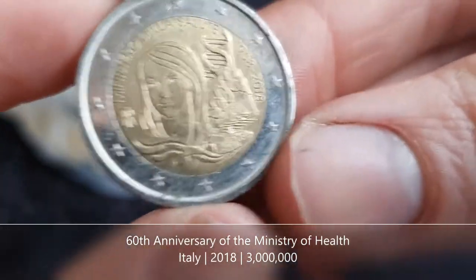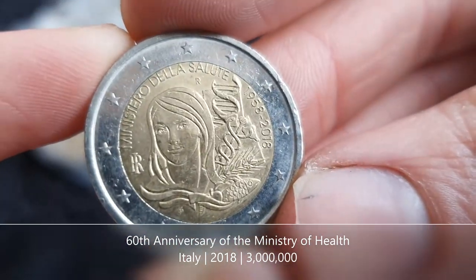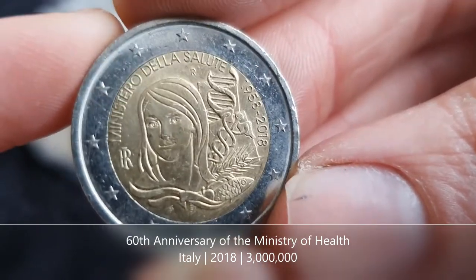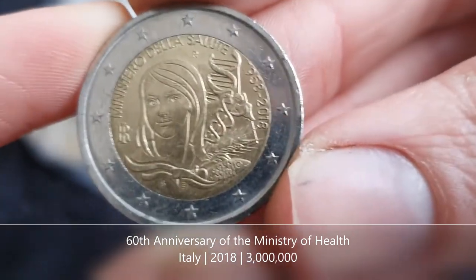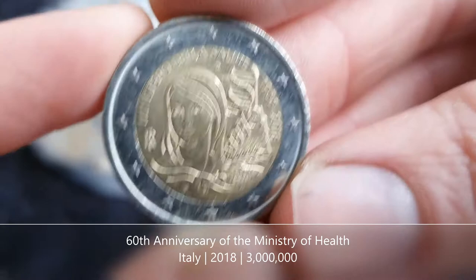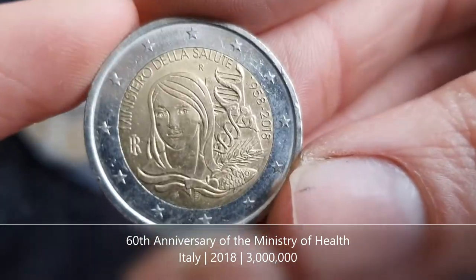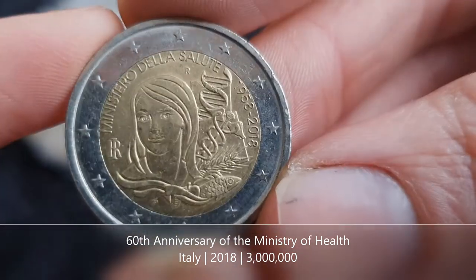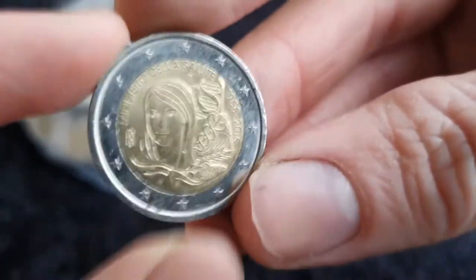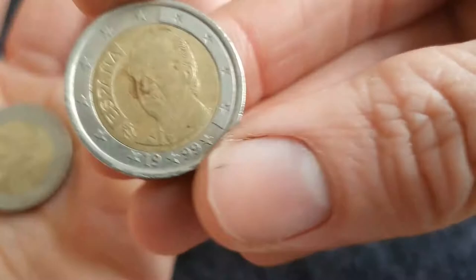Nice, we got a lovely commemorative coin from Italy. This is for the 60th anniversary of their Ministry of Health. It's only a coin I've come across once before in a coin hunt, so yeah it's lovely. Really nice find — I think I've only found it once or twice. It's definitely not a common coin I see here in Ireland. Really a contender for find of the video. We'll see what else we come across.